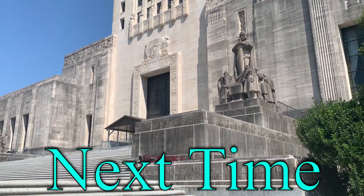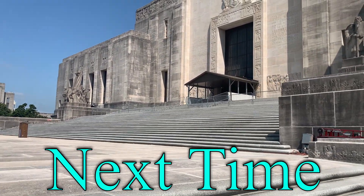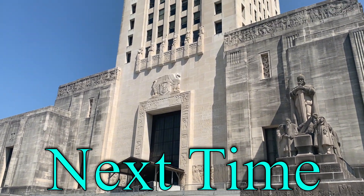Thank you all so much for watching. If you liked it, make sure you like and subscribe — it really helps me out. Now go watch one of my other videos while I close this one out. See ya!